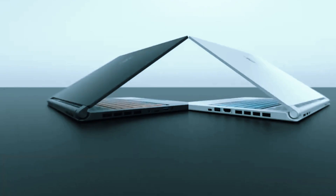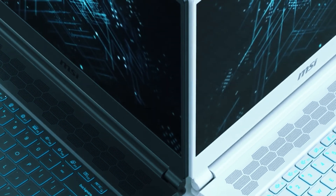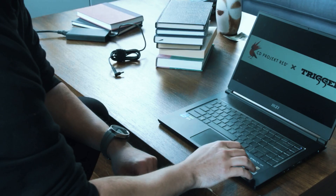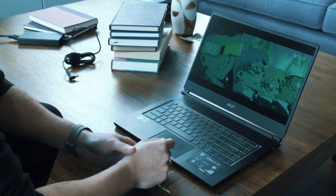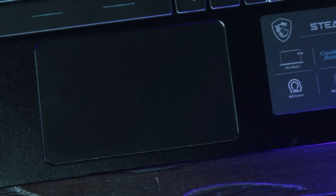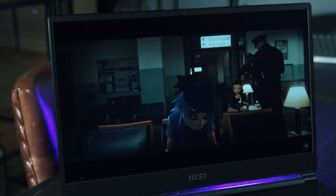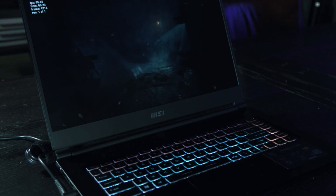The MSI Stealth 15M is designed to be thin and lightweight, making it ideal for users on the go. Its exclusive cooler-boost technology ensures optimal thermal dissipation, keeping your laptop cool during extended CAD sessions. With a wide range of I/O ports including Thunderbolt 4 and USB 4.0, it offers versatility and connectivity for a desktop-class experience. This laptop is a perfect blend of portability and performance for AutoCAD professionals who handle heavy CAD workloads.